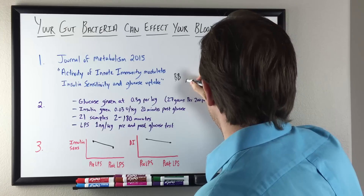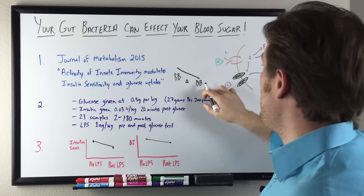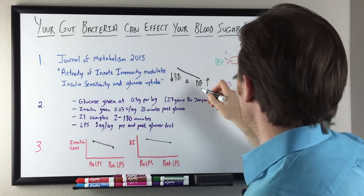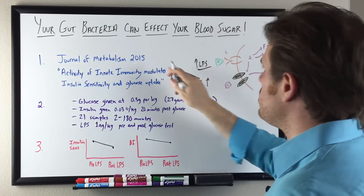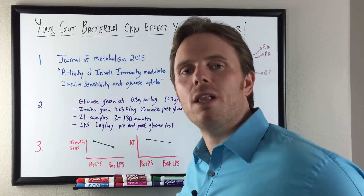You can see here our little seesaw: when dysbiotic bacteria becomes heavier, it goes up and beneficial bacteria goes down — we are increasing our LPS. So LPS is going up, and we know from this study that LPS can have a negative effect on how our body utilizes glucose.